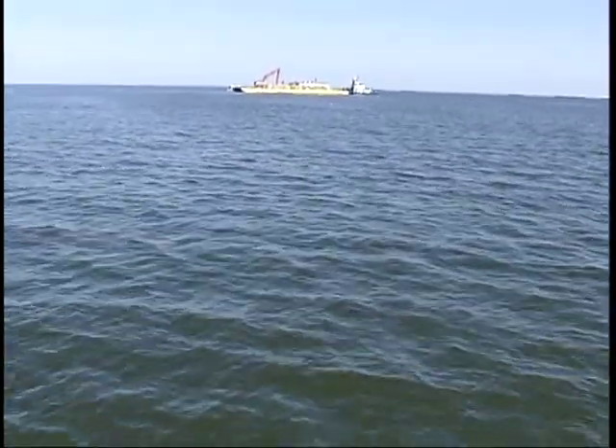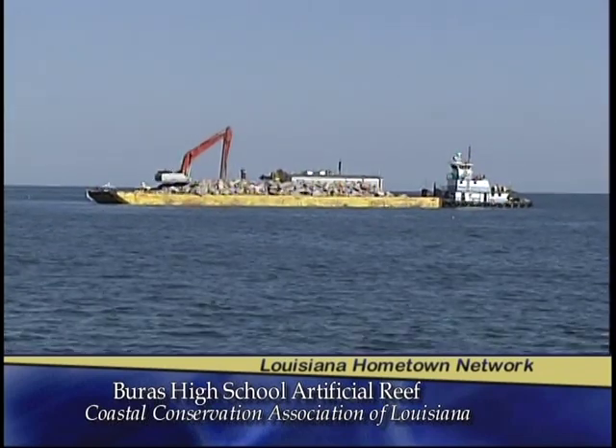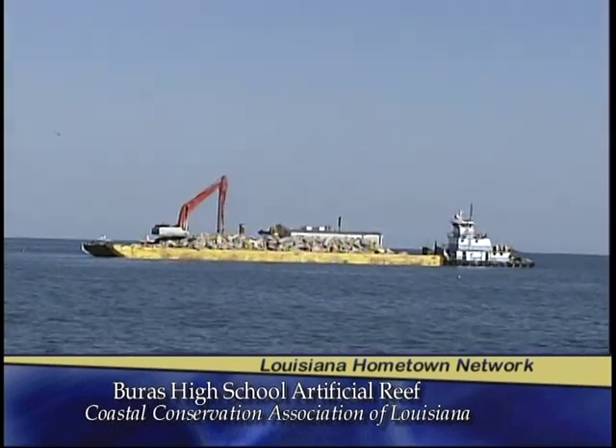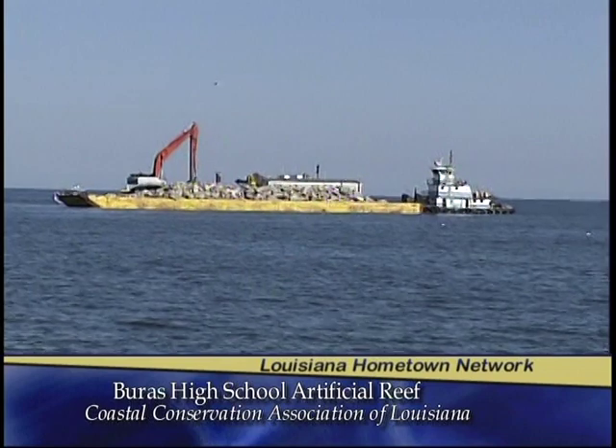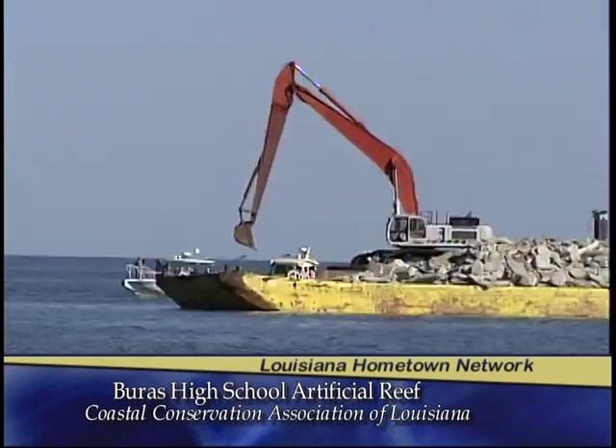We're here at Empire today. We're going to go out to a reef site in Breton Sound. We're moving material from the old Buras High School that was destroyed during Hurricane Katrina. The concrete was salvaged, and now we're recycling it for environmental use to make fish habitat out in Breton Sound.